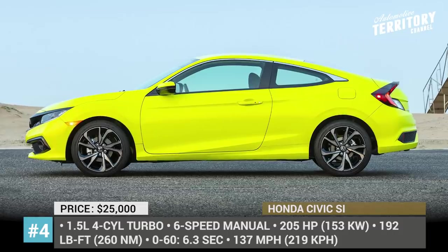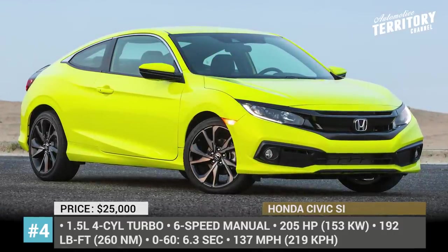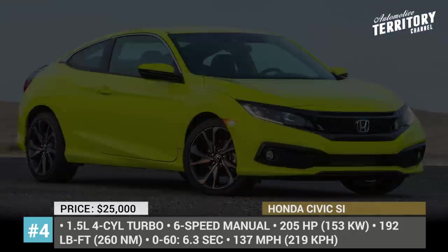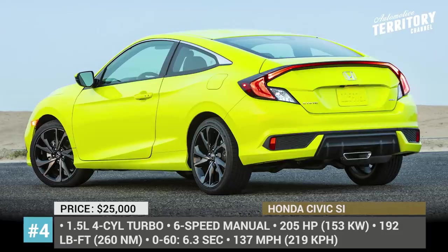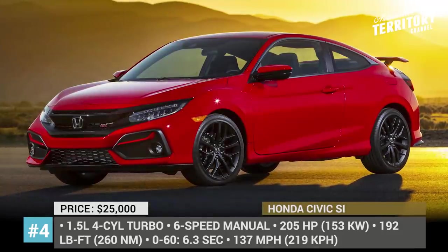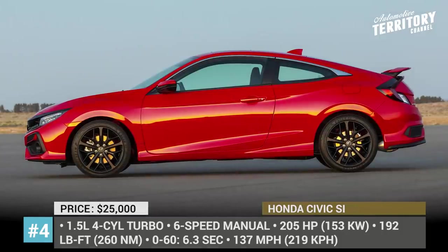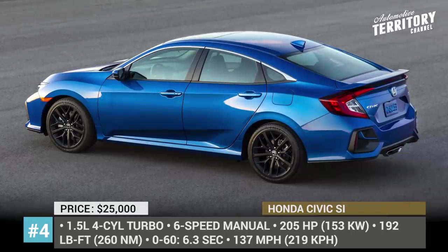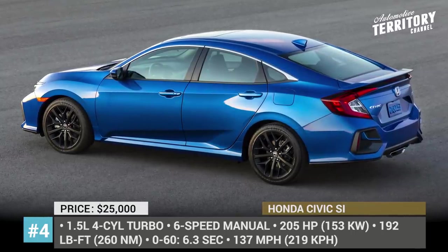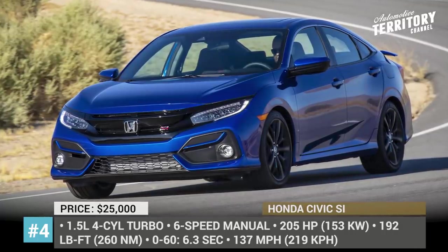Honda Civic SI. On the heels of recent upgrades to the standard sedan and coupe Civics, their sport-injected counterparts are following up with facelifted fronts and rears, redefined LED headlights, and a revised final drive ratio for more responsive acceleration. The powertrain was left untouched — a turbocharged 1.5-liter 4-cylinder paired with a close-ratio 6-speed manual transmission producing 205 horsepower and 195 lb-ft of torque.